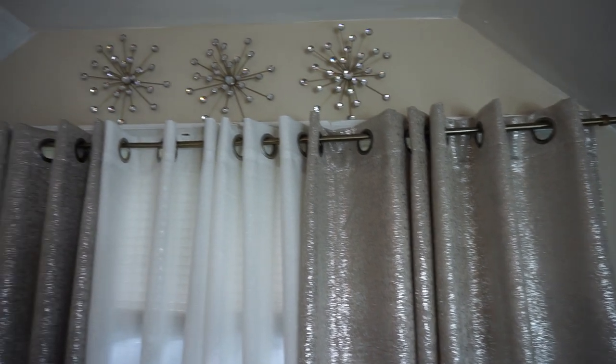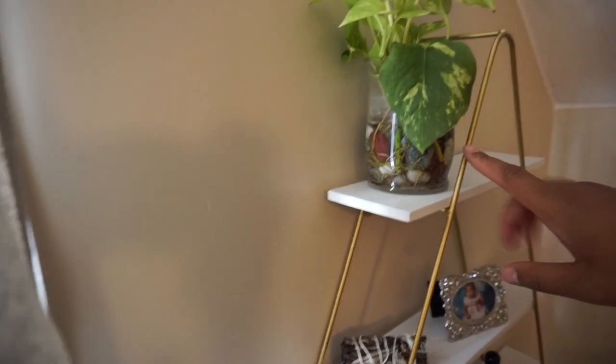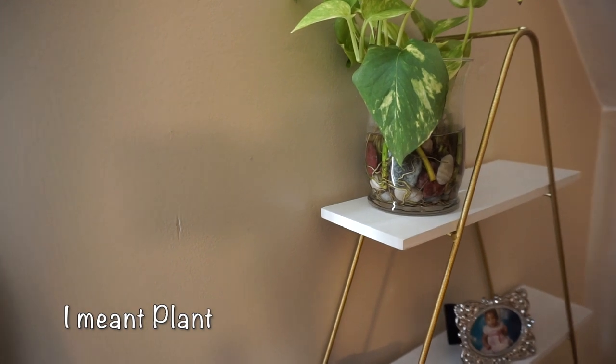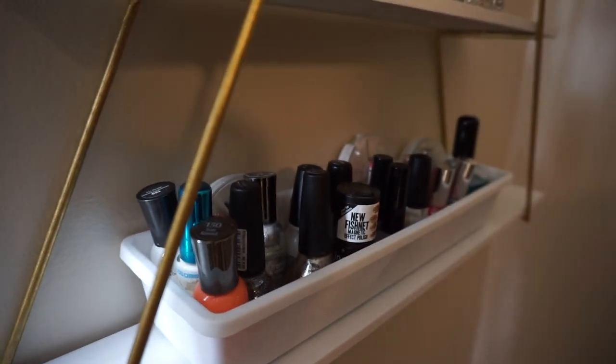Let's move over to my window area. The decorations over the top of my window I purchased from Ross. And my curtains I purchased from Burlington — I absolutely love these curtains. Did you see the detail? The little sparklies in the curtains? They are so beautiful. And here I have another triangle shelf with my flower — that's a real flower — a picture of my niece Taylor Renee when she was a little baby, some sage that I burn when I feel like I need to, and a couple of my fingernail polishes.